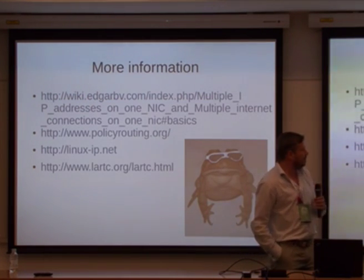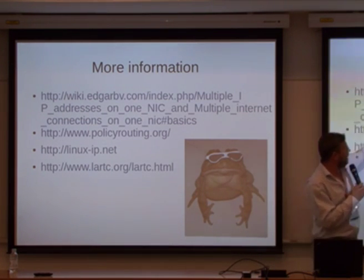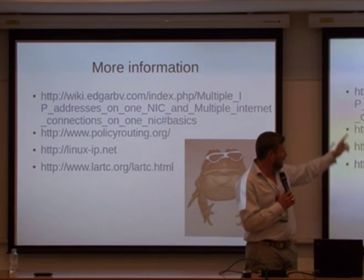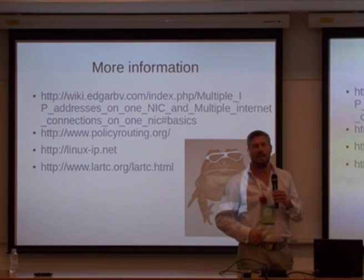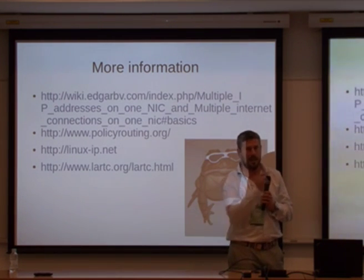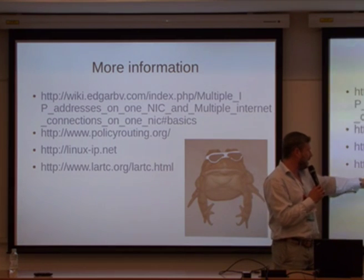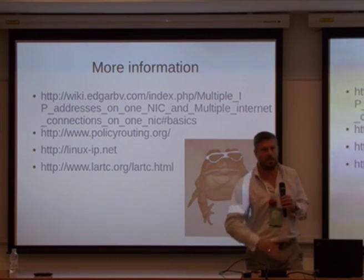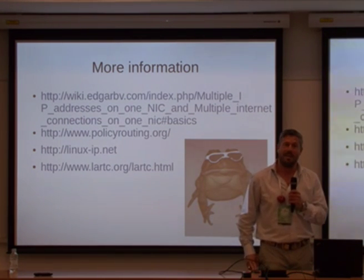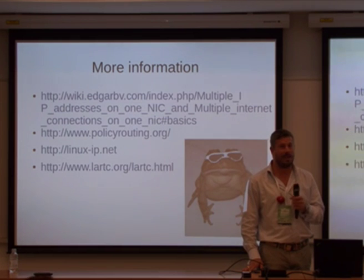I'd like to thank you for your attention. You can find more information on my wiki page — it has all this information to copy-paste, plus lots of links to source files. If you really want to get serious about learning IP, the resources on that page are very accurate. Policyrouting.org, Linux IP, and LARTC are also huge sources of information if you want to get really complex. Thank you — do you have any questions? Did it make sense at all?